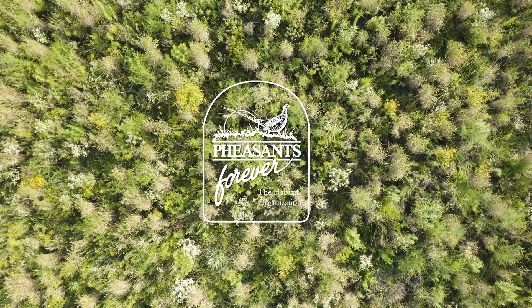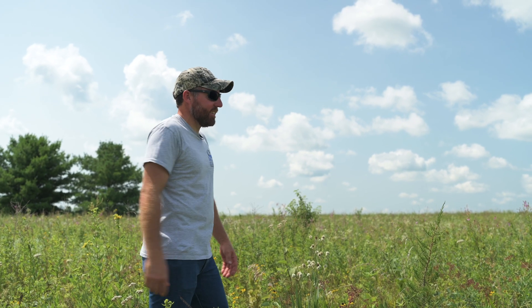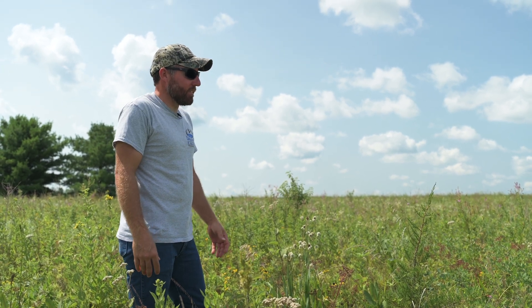This is where you're producing all your pheasants. All your brood survival is highest in these areas that are full of pollinators and bugs and everything else. Without the bugs we don't have any pheasants.